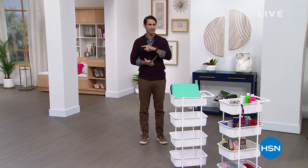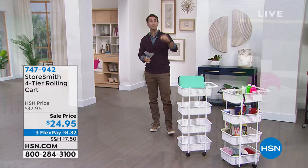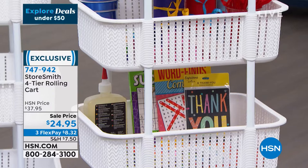Hi there, welcome to HSN. My name is Ty Mayberry, coming to you live from Studio C. Happy Tuesday morning — it is January 11th. The title of the show is Explore Deals Under 50, but I'm going to do one better. We're going to explore deals under $25. Everything in the show is under $25 today, including what you are looking at right there.